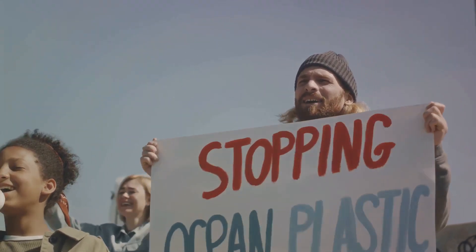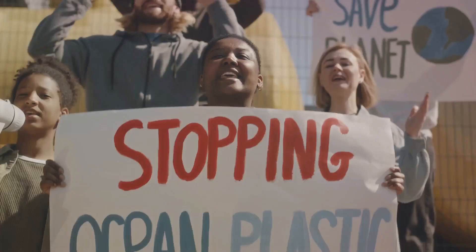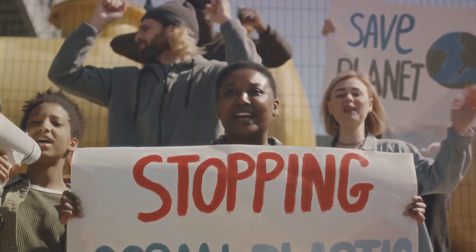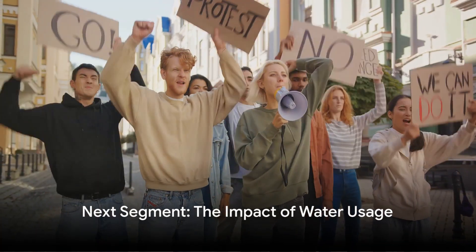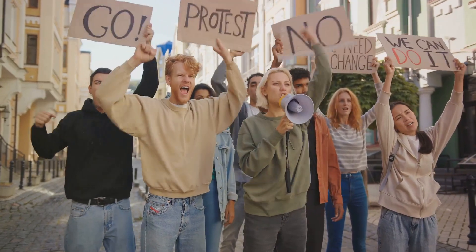How did we get here? It's a complex issue involving politics, infrastructure, and economics. But one thing is clear: water is a basic human right, and yet it remains out of reach for a significant portion of the world's population. How we use water also plays a crucial role in its availability.